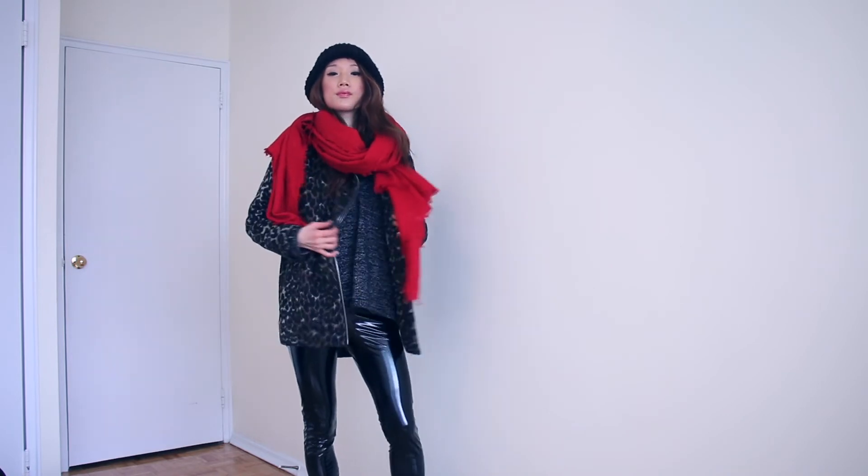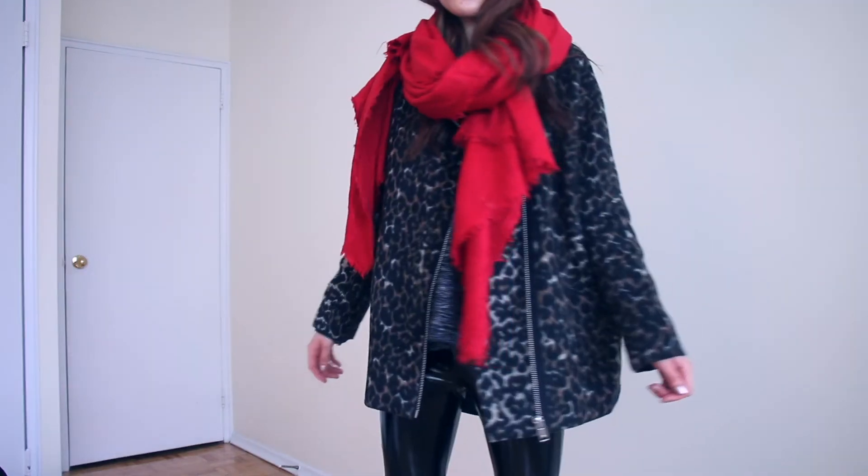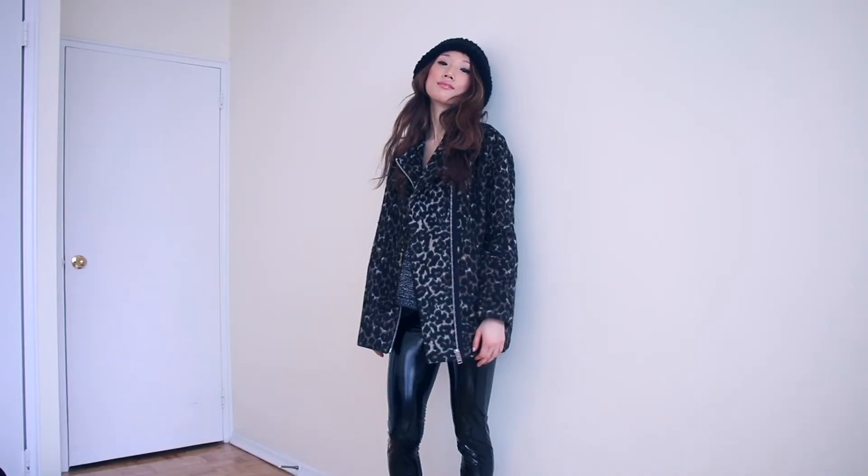Another leopard print look! This coat is from Mango. I try to give some color to this outfit too because almost all my items are black. So I wear this knit muffler from Zara. The leggings are from Zara, the knitwear is from H&M, the shoes are from Charles and Keith, and the hat is from Aldo. It keeps me warm and looks cute.